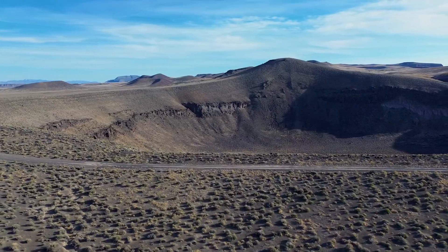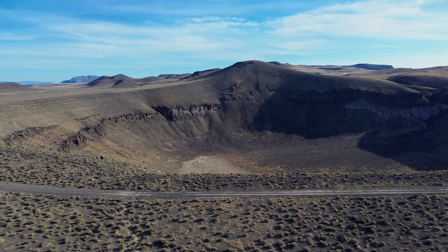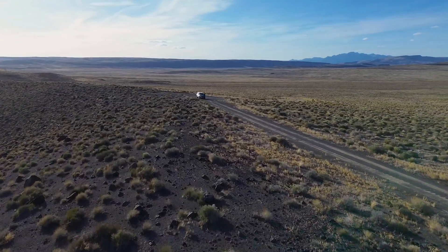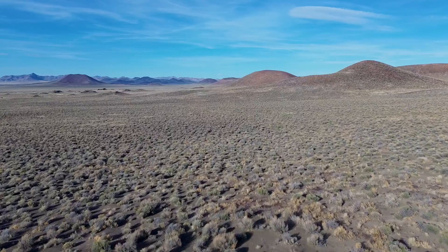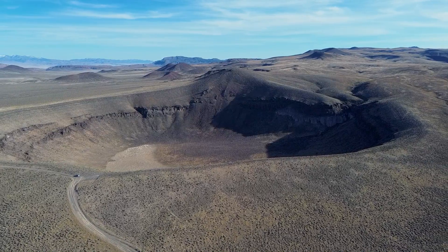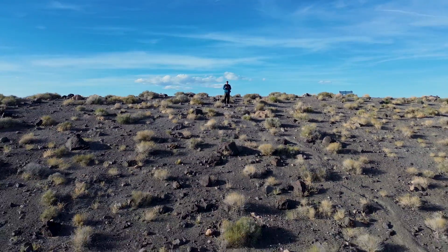As one of Nevada's six national natural landmarks, the Lunar Crater stands proudly as part of an expansive volcanic field brimming with cinder cones, basalt flows, and ancient lava beds. Added to the National Natural Landmark Register in 1973, it remains a crown jewel in Nevada's geological landscape.